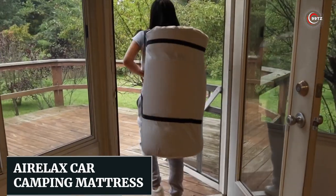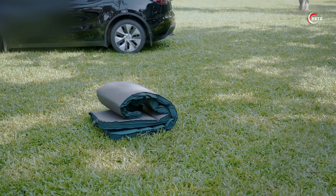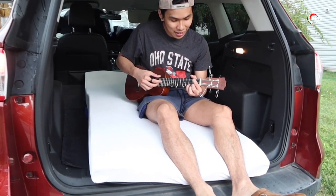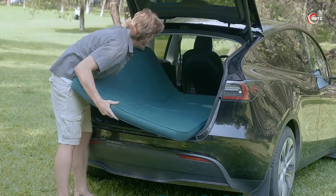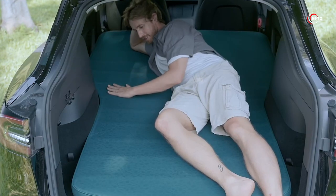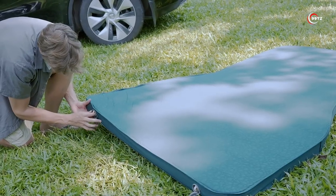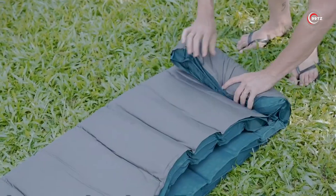Number 8: the Air Relax Car Camping Mattress. Introducing the Air Relax Car Camping Mattress, the ultimate solution for a comfortable and cozy sleep on the road. Have you ever wished for a mattress that fits perfectly in your car and provides a peaceful night's rest? This car sleeping pad is designed to do just that. With its solid foam and excellent inner structure, it offers superior stability and a soft, noise-free surface. Whether you're a back, side, or stomach sleeper, the Air Relax Car Camping Mattress has got you covered.